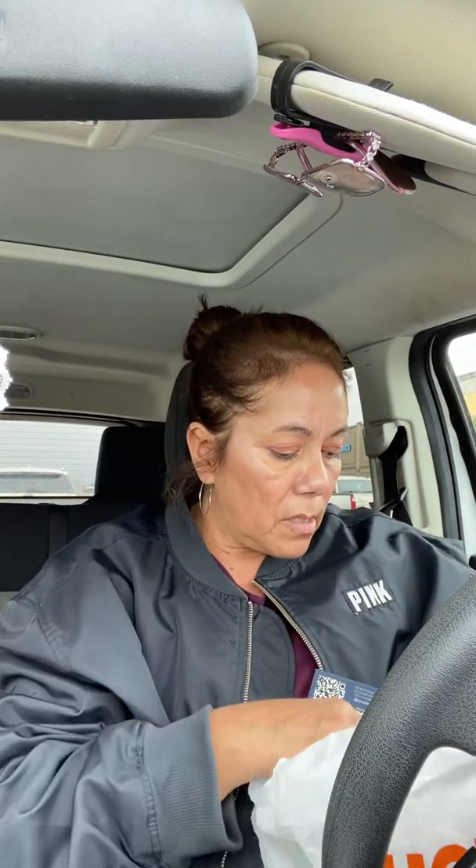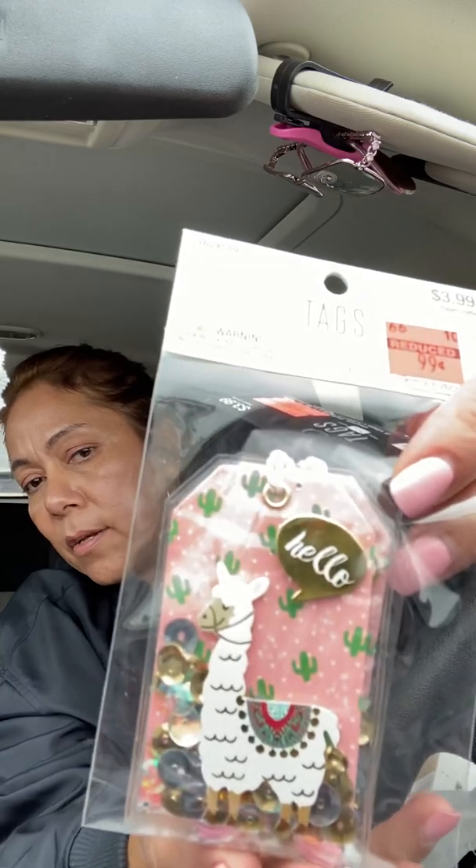The next two things I got were just tags — little hanging tags. There's two in each pack and I paid 99 cents each. I love it — look at that little cutie pie there.